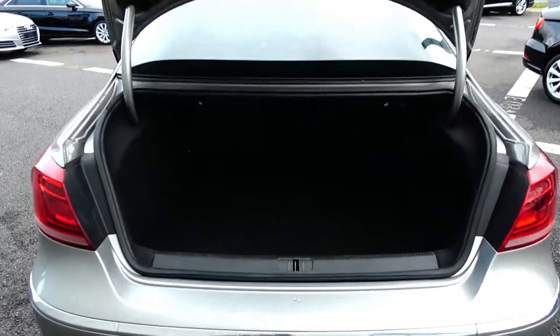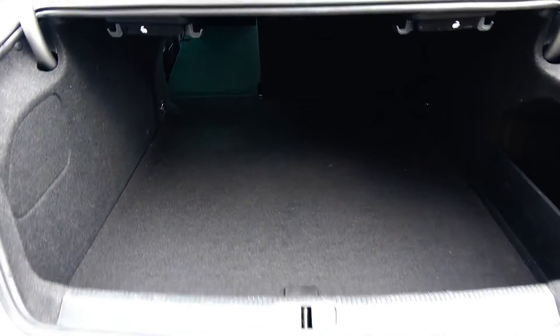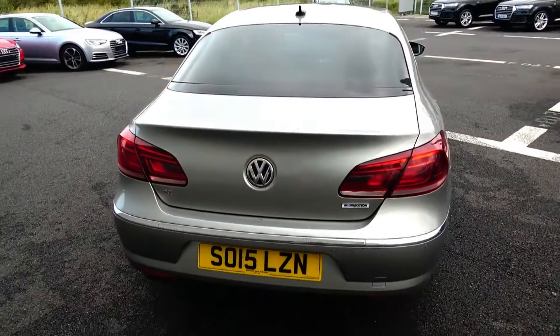Your seats split and fold 60/40 to the rear, providing you with more boot space should you need it. And finally, making our way to the driver's cockpit.